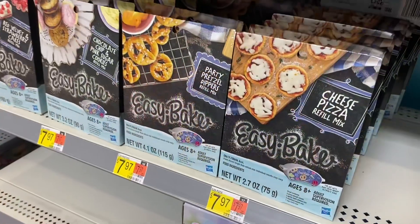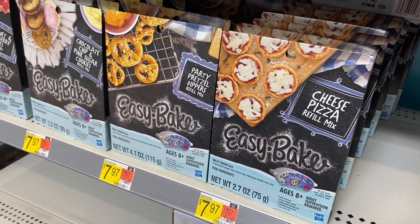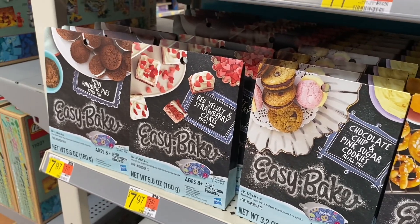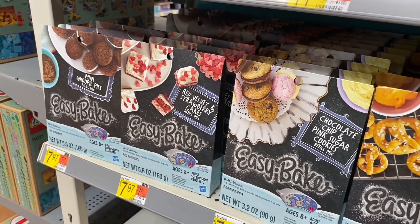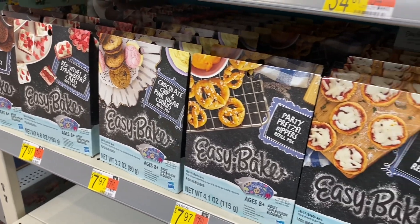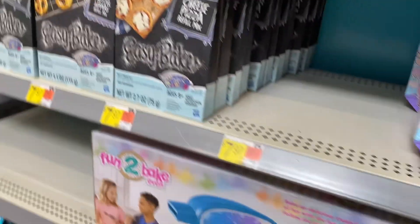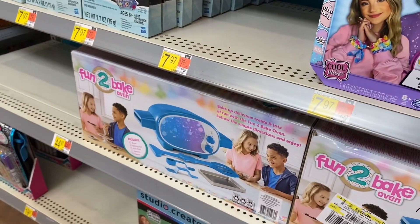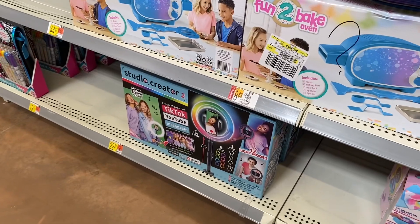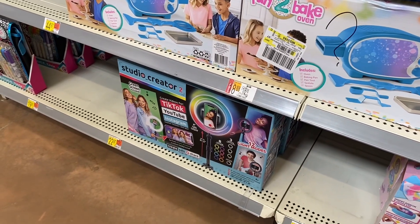You can also get classic Legos here for $39.97. They have a cheese pizza refill mix for $7.97 — these are all refill mixes. You can get mini whoopie pies, red velvet and strawberry cakes, chocolate chip and pink cookie stars, party pretzel dippers, and a Fun to Bake Oven for $44.97.